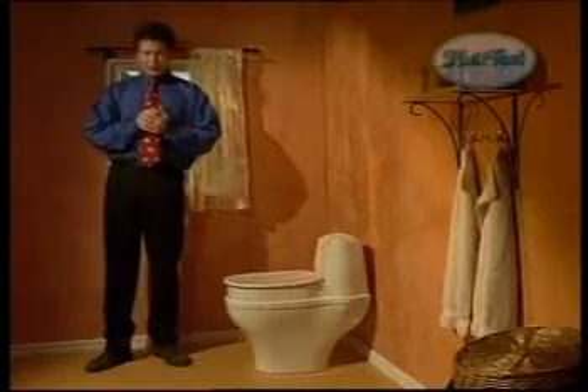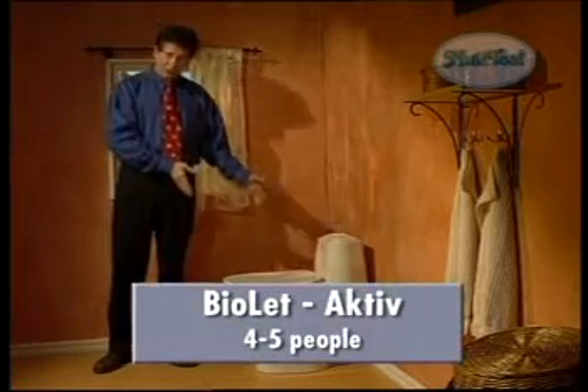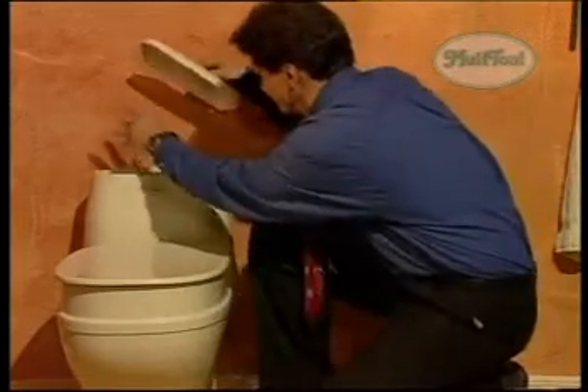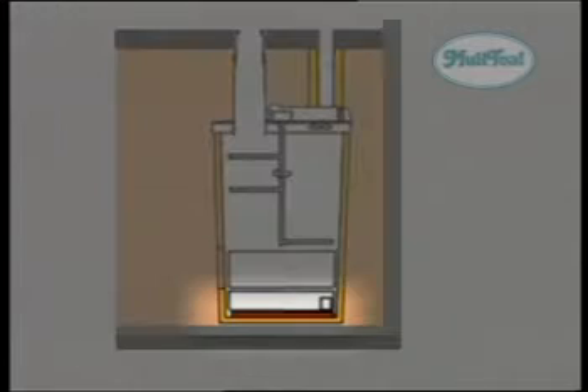All the models seen so far have been single units placed directly on the floor. We also have models where only the toilet is in the bathroom and the composting chamber is beneath the floor. This model is Biolet Active, especially developed for the permanent home market, handling easily 4 to 5 people. It will also take care of vegetable waste. Biolet Active has a bottom heater, and mixing is done periodically by a timer that starts the motor automatically.